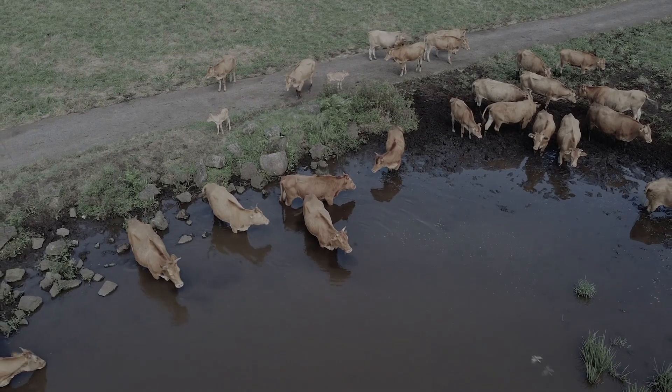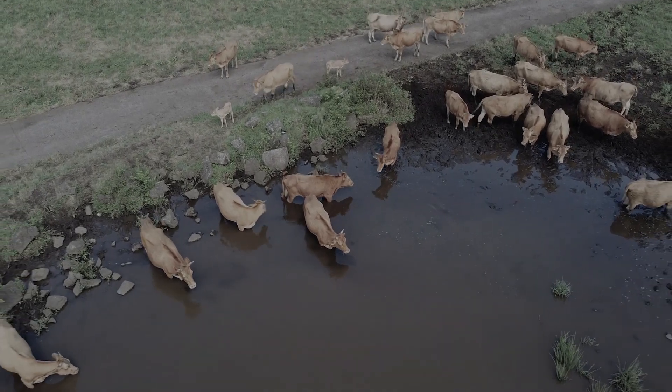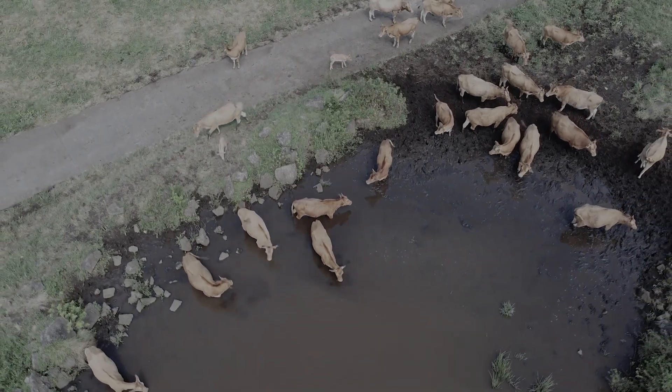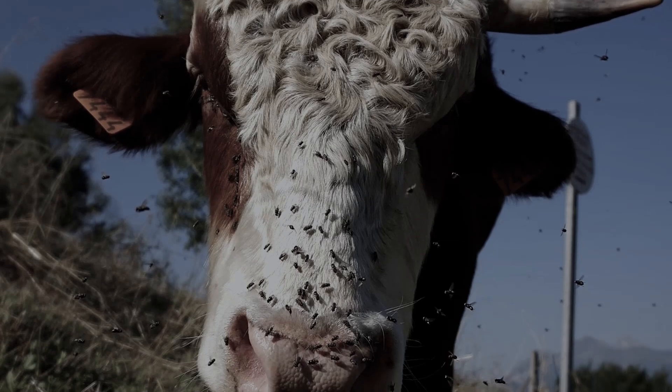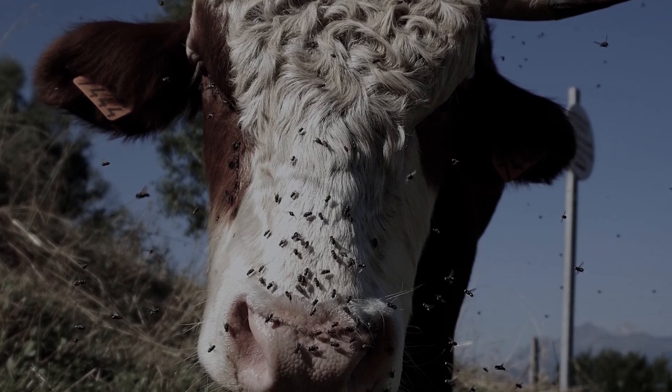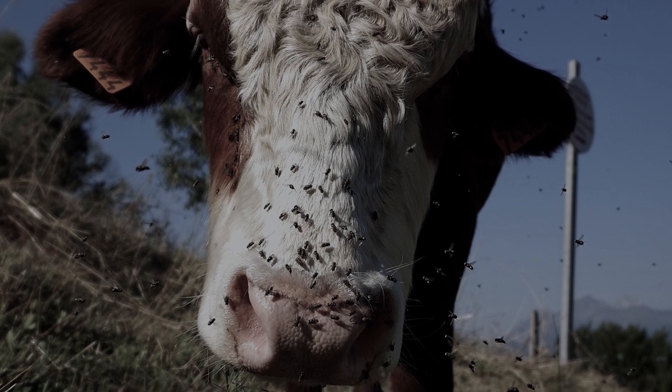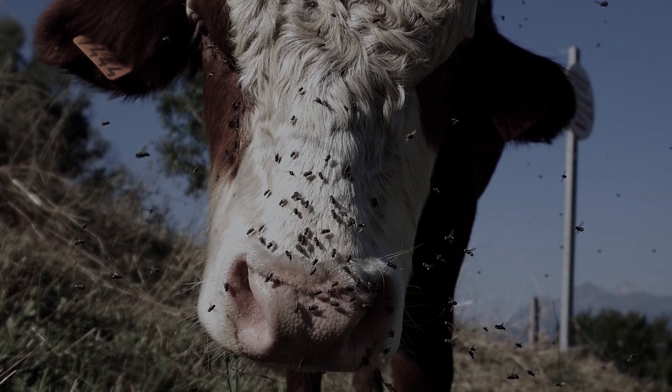Midges cause big trouble to cattle on pastures — insects cling to the entire body of the animal, especially areas not protected by a wool covering: ears, eyes, and nose, where blood vessels are located close to the surface. As a result of such a massive attack, the animal may die from suffocation.